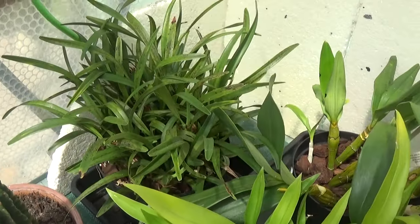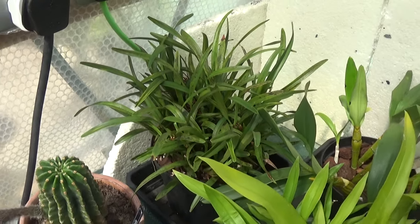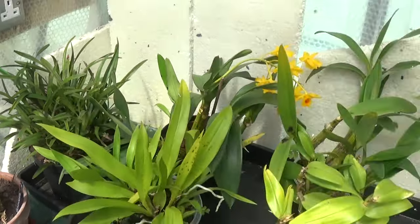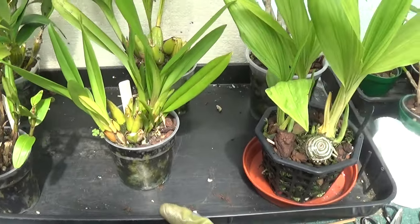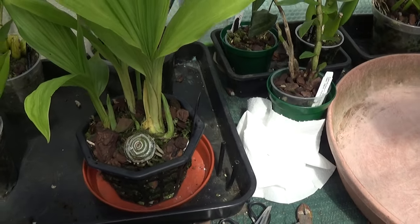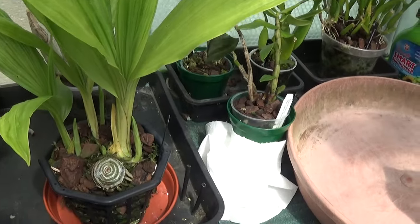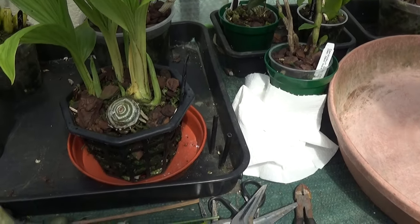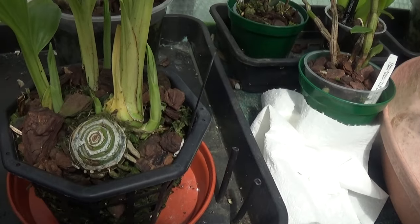Maxillaria variabilis there, that's come out of flower. And this looks like a Faius tankerbill that I got a few years ago and it looks like it's growing very, very nicely.